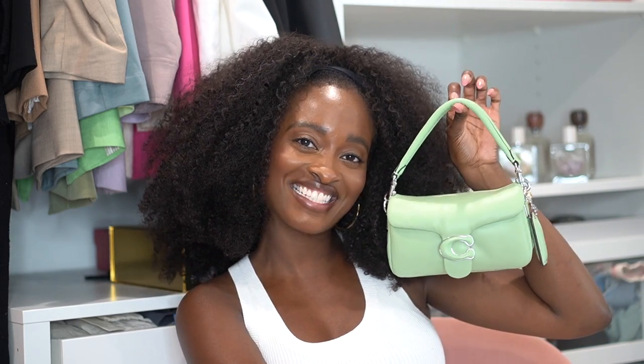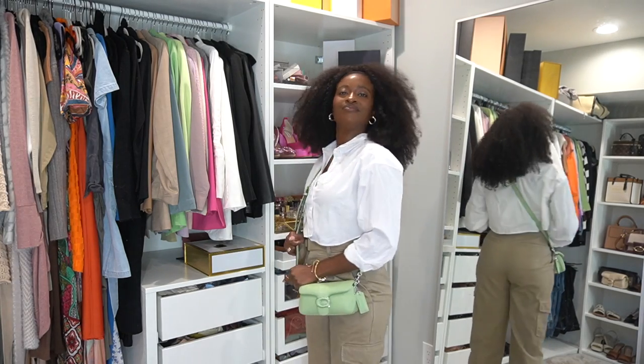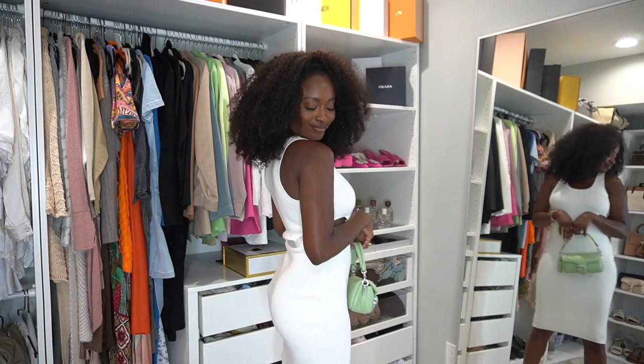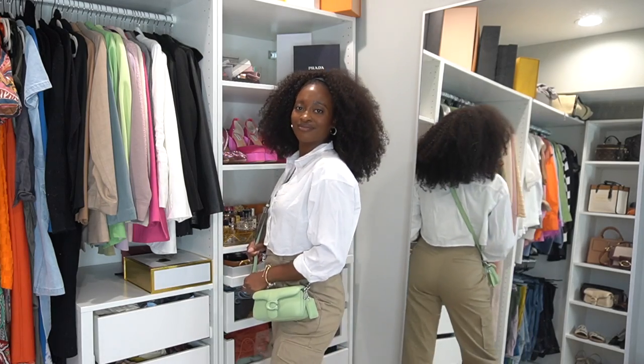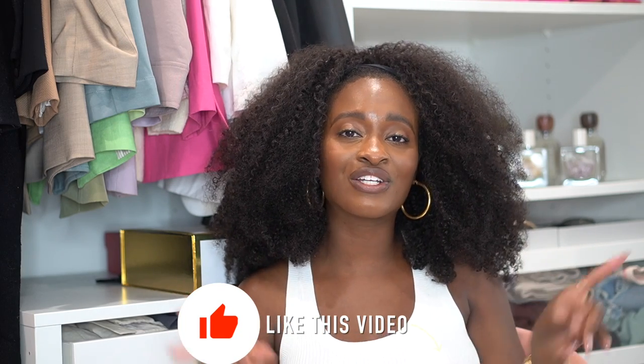I'm going to show you guys how it looks with a few outfits. Thank you so much for watching this video — if you liked it, don't forget to give it a thumbs up. I have all the bags that I showed, especially the pretty pistachio color, linked in the description box below. If you were thinking about getting a Pillow Tabby in the mini size, I hope this video was super helpful. Don't forget to subscribe and I will see you guys in my next video — bye!